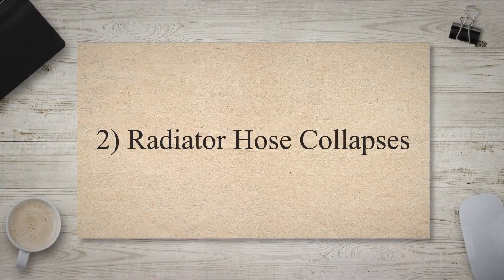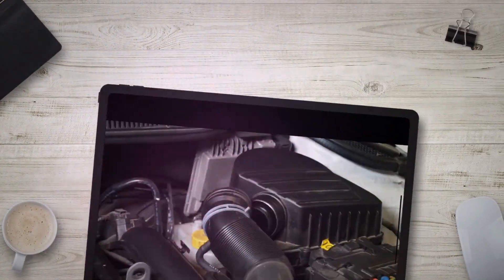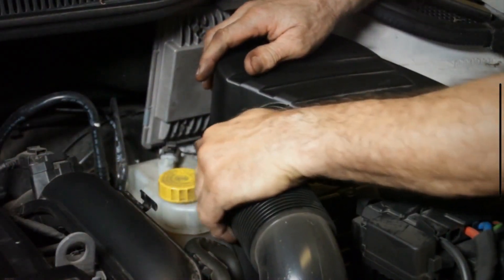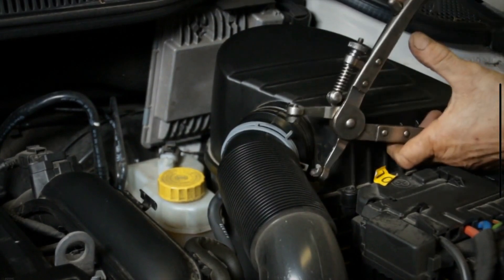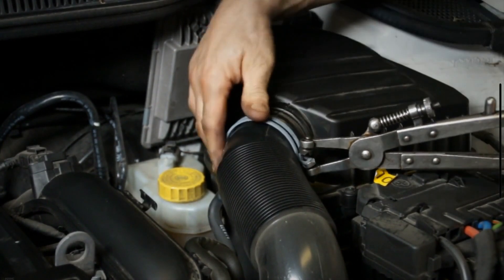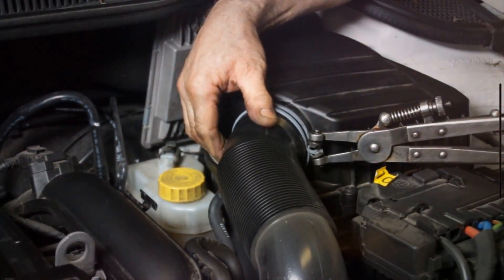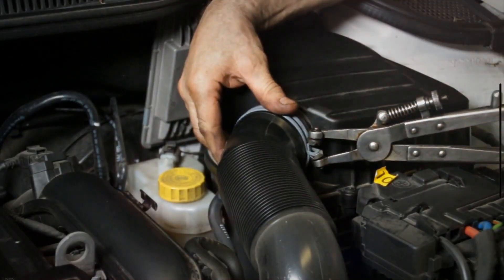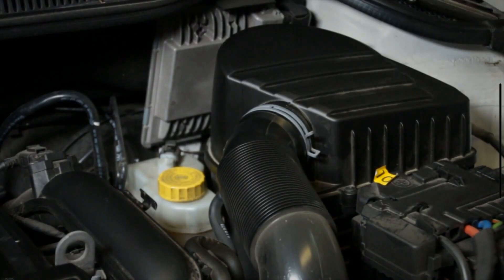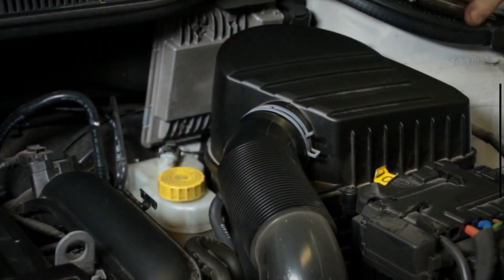Radiator Hose Collapses: The hoses connected to the radiator and expansion tank work like a vacuum. They push the coolant through the system to help the engine maintain a safe temperature. However, if there's a problem with your radiator cap, the hoses may collapse. If you pop open the hood and see a collapsed radiator hose leading to the expansion tank, chances are the cap isn't letting the coolant from the expansion tank back into the cooling system.